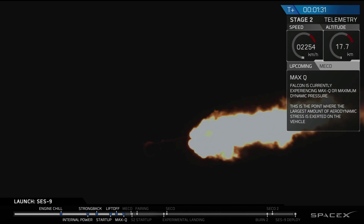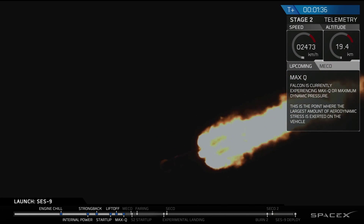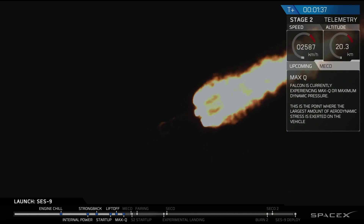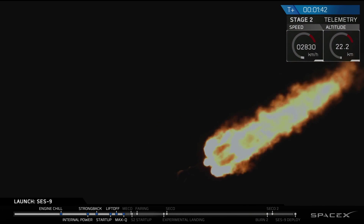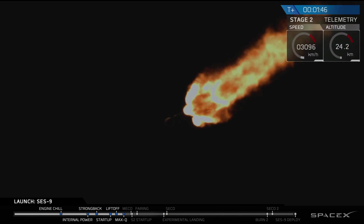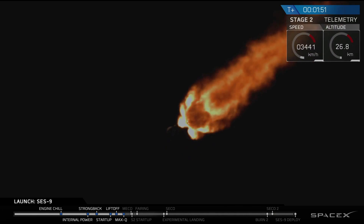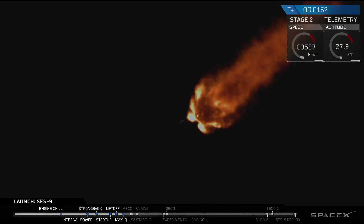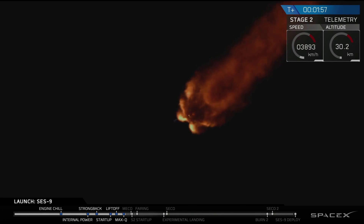Stage one propulsion is nominal. You heard the callout — propulsion is nominal. You hear the cheering in the background. We have passed supersonic. It's dark; the sun set several minutes ago at Cape Canaveral. You didn't get to see the shock wave as the vehicle went supersonic. We've gone through maximum dynamic pressure — that's the greatest aerodynamic stress on the vehicle. We're through that, headed into the upper atmosphere and headed to the vacuum of space.